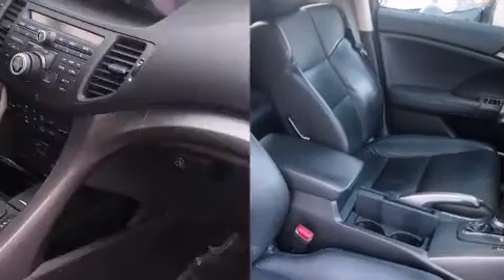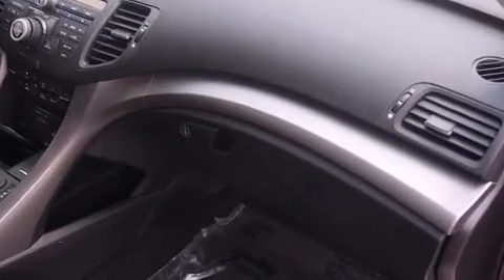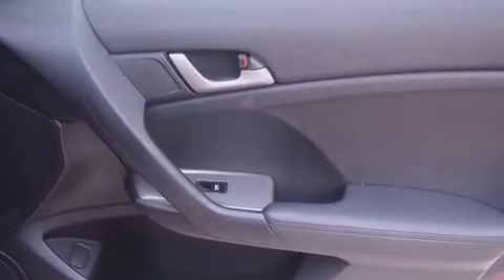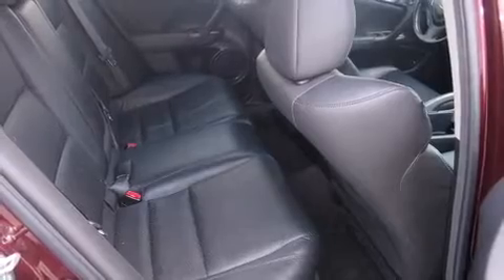With high-intensity discharge headlights illuminating your path, you'll always appreciate maximum visibility. You and your passengers will enjoy the stereo system, which includes a CD player with MP3 capability, steering wheel-mounted audio controls, and seven speakers enhancing the audio experience throughout the interior.